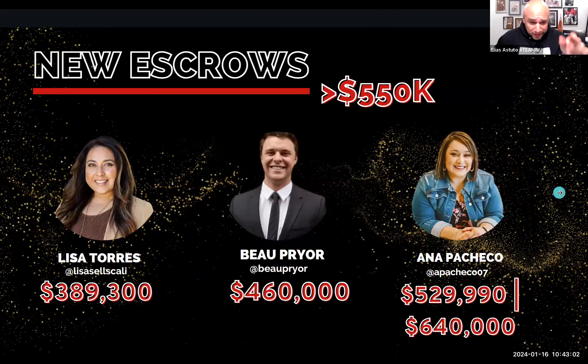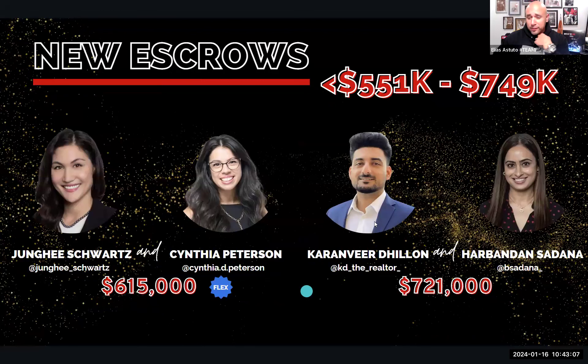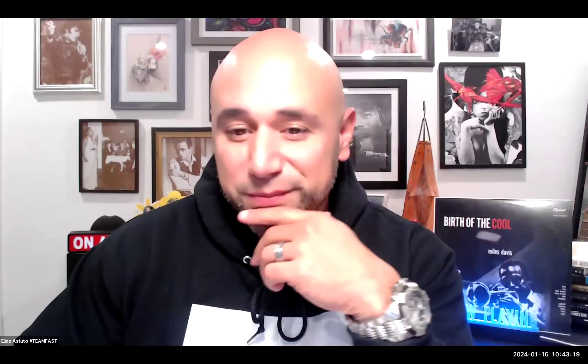We'll continue cruising on — congratulations to everybody that made it on the board. Cynthia and Junghee got in contract for $615,000 and KD and Bandana got a contract for $721,000. Cynthia, let's hear from you — talk to us about strategy, how long ago did you get this lead? Junghee and I have been working with this client for a little while. We got him into contract and he was like "Wow, of the 15 homes we saw, I really love this one" — and I was like "Nah dog, we saw 50 homes with you." It's a little shaky right now because we're not sure if he's fully going to go through with it. But this is the client where we beat out 40 offers — Junghee's contract was just squeaky clean.